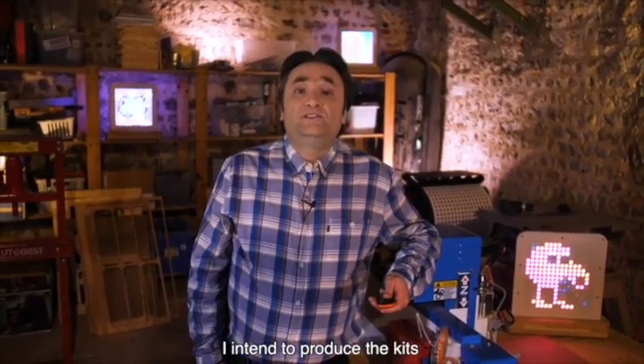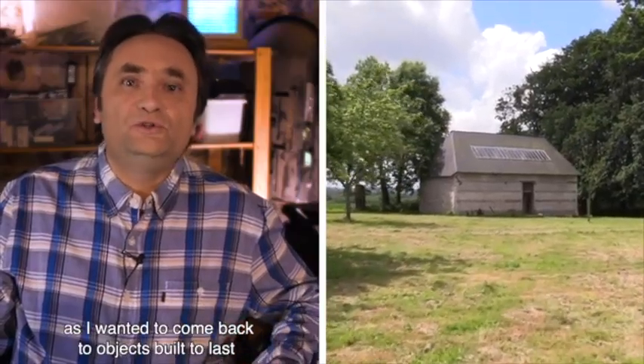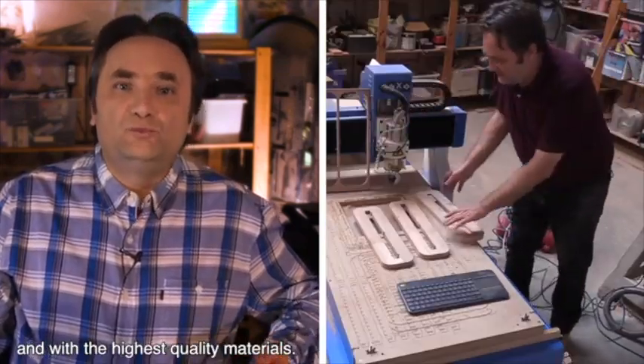I would like to relocate the equipment to my personal workshop here in Normandy, because I would like to return to a product made for the long term, built intelligently and responsibly, with beautiful materials.